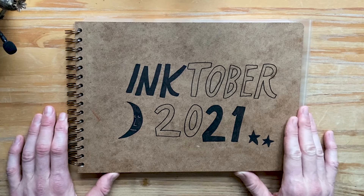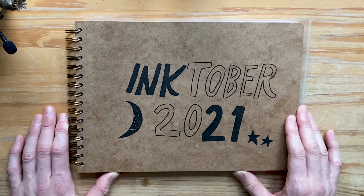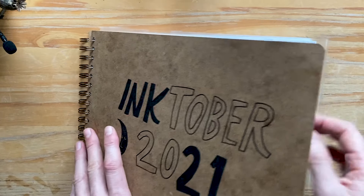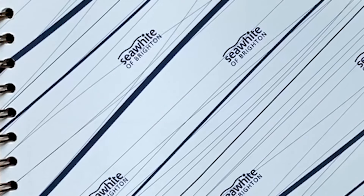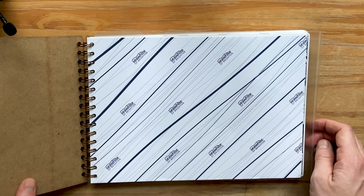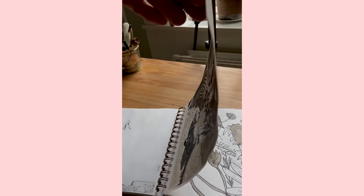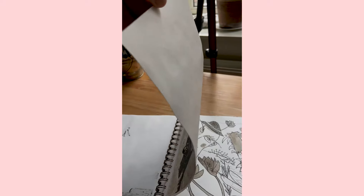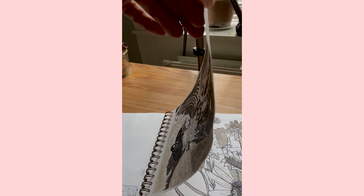This year I decided to make Inktober a bit more special, so I actually bought a sketchbook solely for the purpose. This is my first book of the brand Seawight of Brighton and it worked out quite nicely. It feels great to draw in, especially when drawing with fineliners and markers. The pages became slightly wobbly once I started playing around with ink washes, so not the optimal one for that purpose, but overall a really nice book.